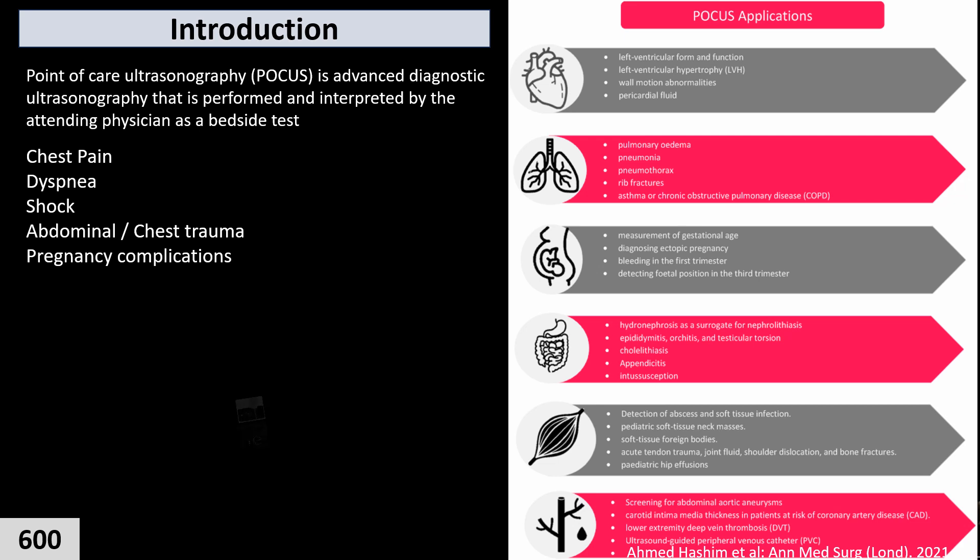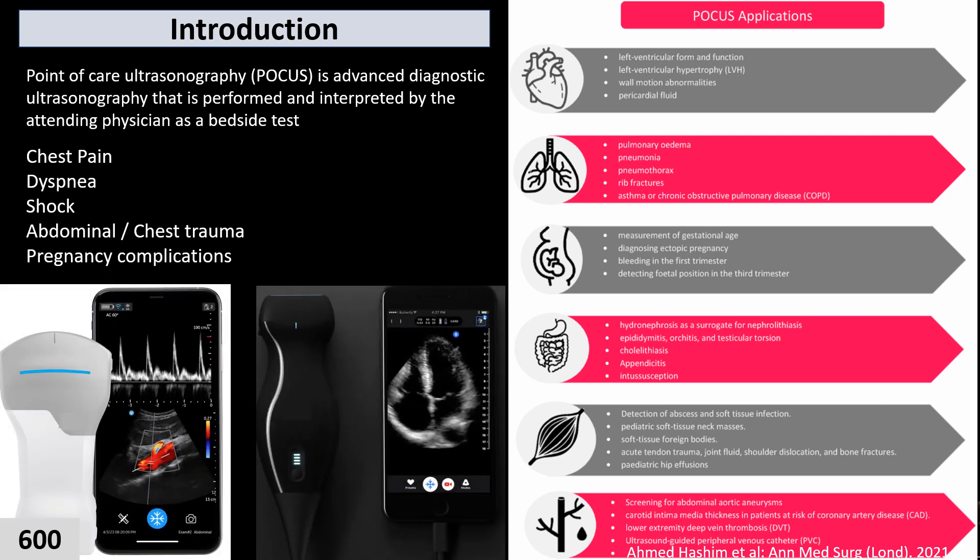With new technology that costs only a few thousand dollars, we just need a cell phone, software, and a probe, and we can perform this reliable and fast diagnostic test in a bedside manner.